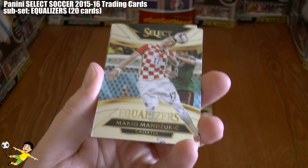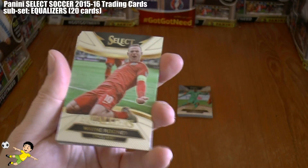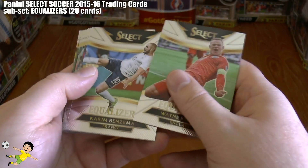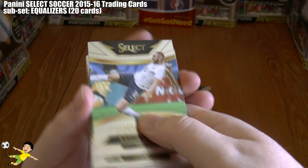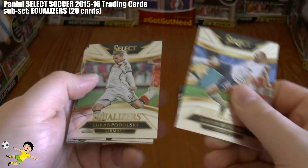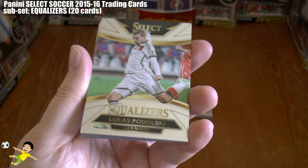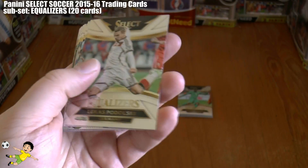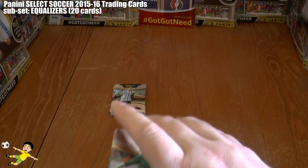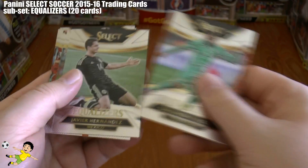Then we have Mario Mandzukic, who likes to put himself about for the Croatians. And another player who likes to put himself about — England's Equalizer Wayne Rooney of Manchester United. Then we have the goal machine from Real Madrid and France, Karim Benzema. Followed by Lukas Podolski — there he is with his one-footed left foot strike, which has scored so many goals. So let's move on to the last ten of the subset, continuing with former Chelsea striker Salomon Kalou of the Ivory Coast.